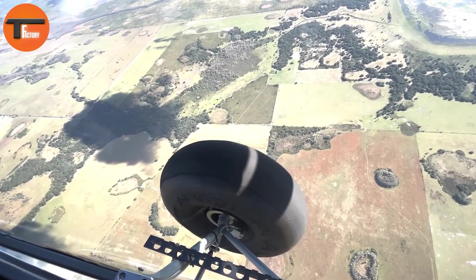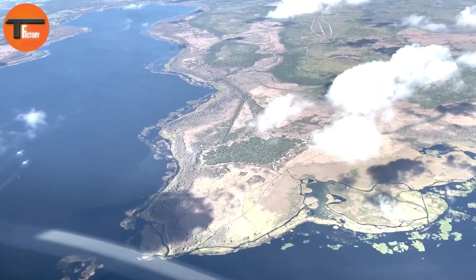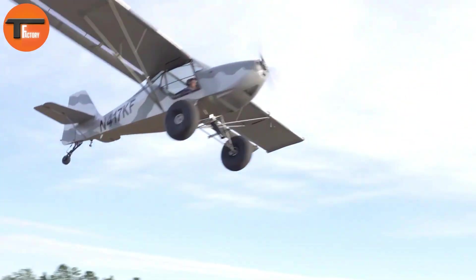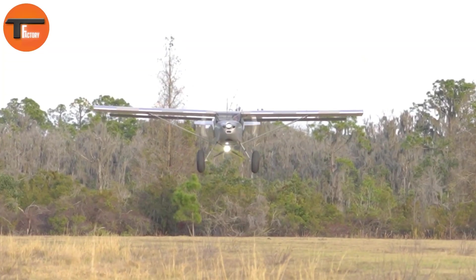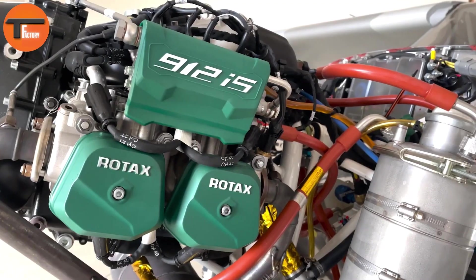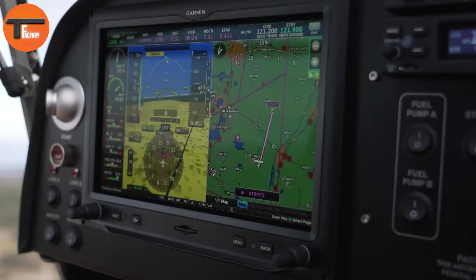The Kitfox Model 7 STI is a high-performance bush plane built for adventurous pilots who need exceptional short takeoff and landing abilities. With a 32-foot wingspan and a lightweight design, this aircraft can take off in just 150 feet. It also boasts an impressive climb rate of 1,800 feet per minute. Designed for rugged terrain, the Kitfox Model 7 STI is perfect for off-grid flying and exploring remote wilderness.